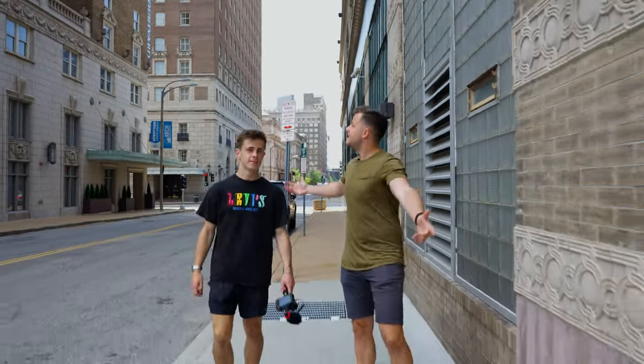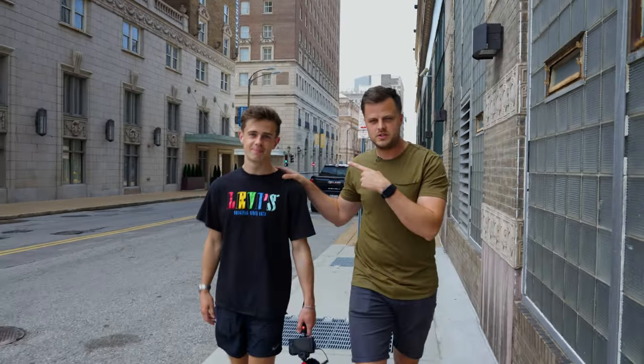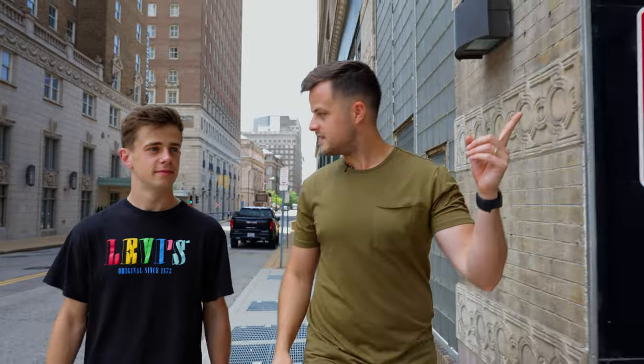We've arrived in St. Louis. Picked up Jack, Real Griffolo on YouTube - description below. He's going to be doing a playtest on the ball we're going to be seeing today. I think this is the spot.